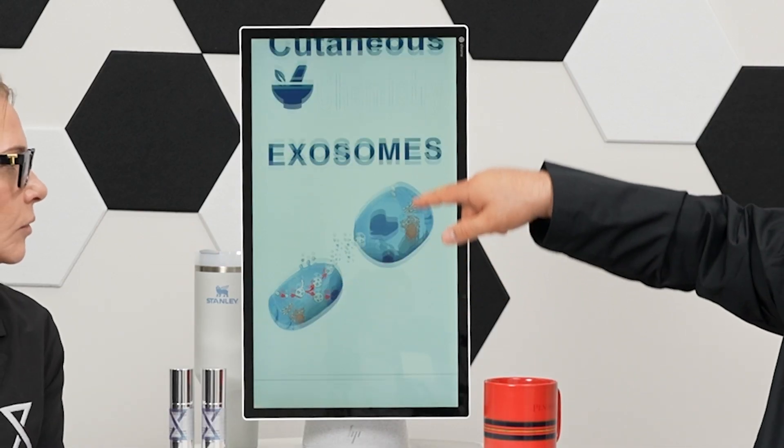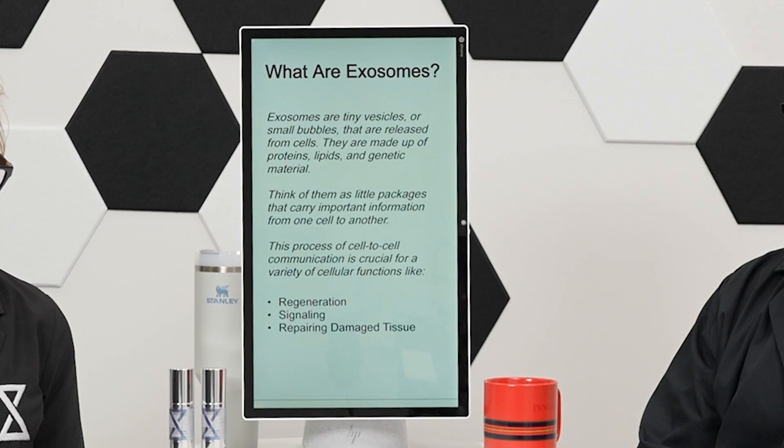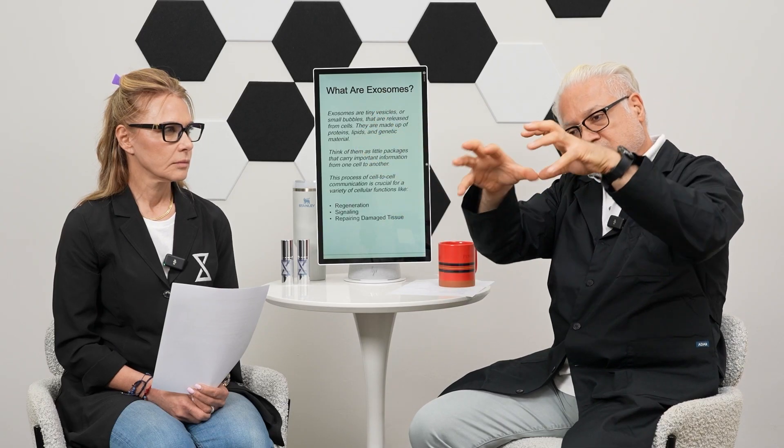Simply put, what are these exosomes? Think of them as little tiny bubbles, letters, or packages that get created within the cells. It starts with what they call an endosome — the cell membrane actually caves in, and as it's caving in and creating this bubble, it will entrap information from within the cell. This bubble is formed from inside the cell, it collects everything, and then it goes to the edge of the cell and comes out.